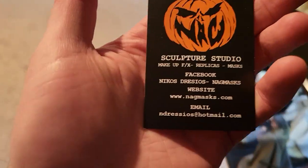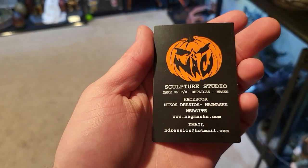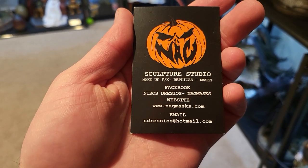It just came bubble-wrapped, small box. This is where I got it. This is from Nikos Drisios, Nagmasks. Website: nagmasks.com. Email: ndiresios.hotmail.com. I contacted them on Instagram.